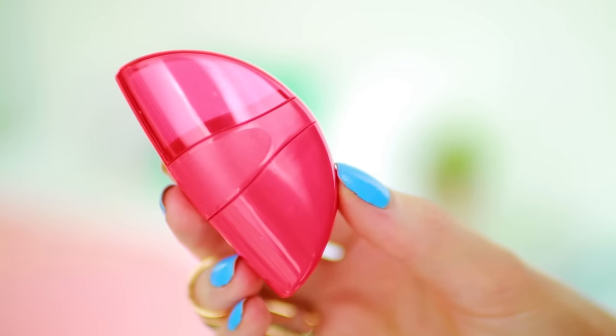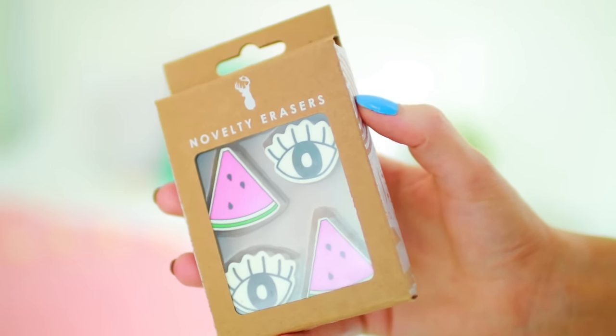Another essential for my pencil case is erasers because I'm always making mistakes. So I got you guys two different types: an eraser that has a sharpener on the end because it's super practical, and then a set of novelty erasers. These ones have watermelons and eyes on them. If you've watched any of my other back to school videos, you'd know that I made a watermelon backpack and a watermelon pencil case, so I could not resist when I saw these in Typo.